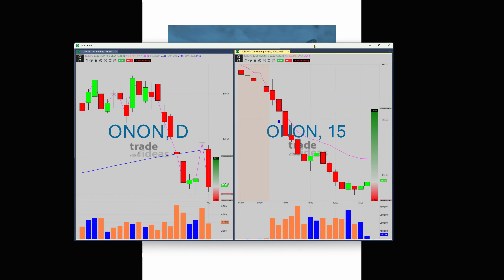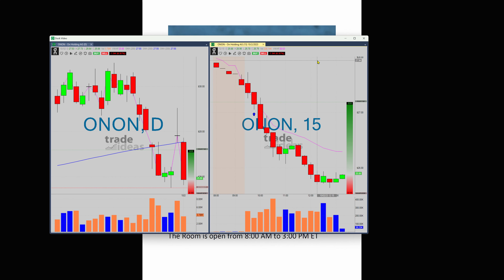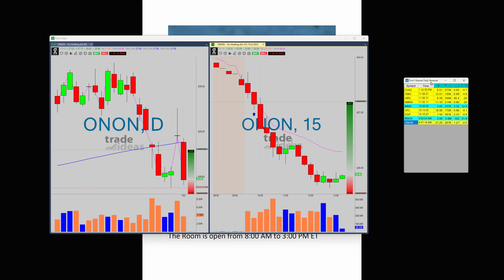On a day-to-day basis, I've got a few scans that I look at, and I never know which scan is going to produce on a day-to-day basis. It really depends on the day, but this reversal scan that I've got — the daily reversal scan — this is what it's looking for.